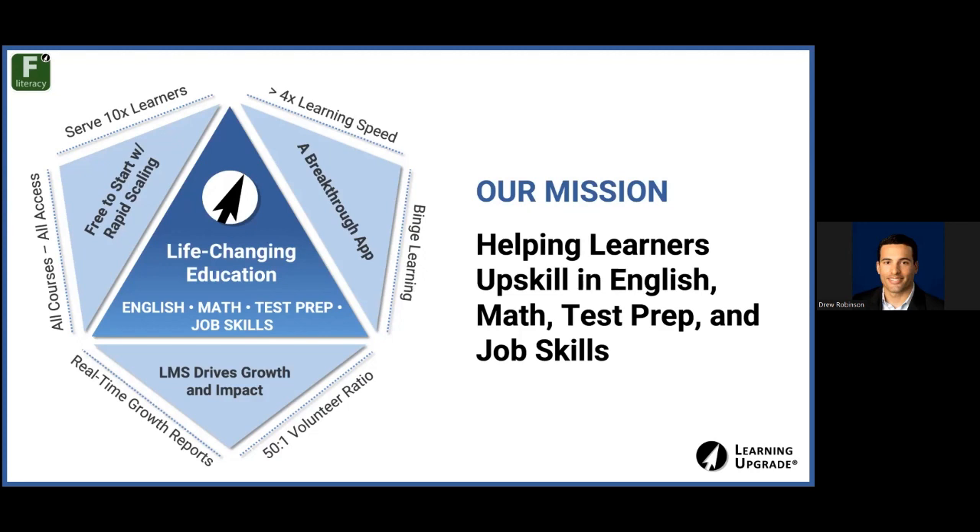Our goal is to get students to start small — take small chunks of learning, finish that first lesson, which might only take 10 to 15 minutes, and build up their confidence. Before they know it, they're going to be at that 4x learning speed. The binge learning is what drives that — it's time on task.